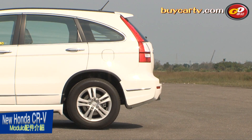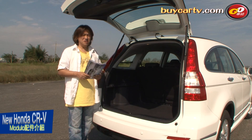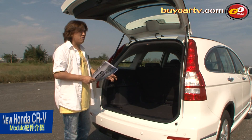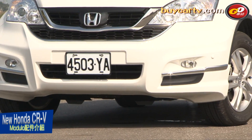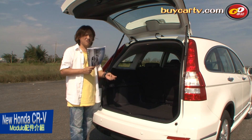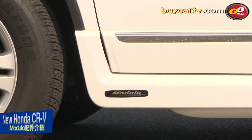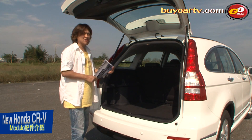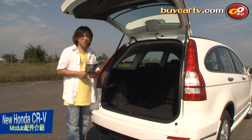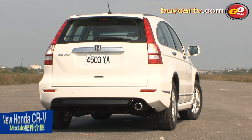接下來介紹日本Modulo原廠的套件。台灣本田引進的套件以外觀及影音通訊需求為主，但日本Modulo原廠還有避震器、輪圈、煞車等套件，台灣本田雖然沒有引進，不過可以在拍賣網站上搜尋。注意避震器組有分兩輪傳動和四輪傳動專用。這些套件都是日本母廠製造的原廠件，整個規格符合原廠規格，不用擔心不符或容易故障的問題。